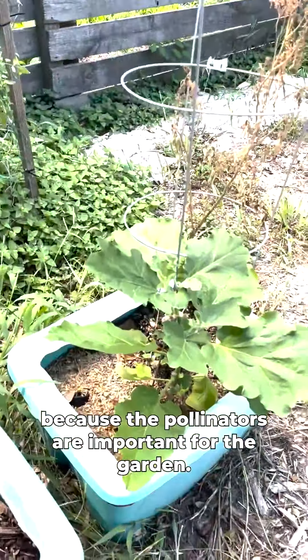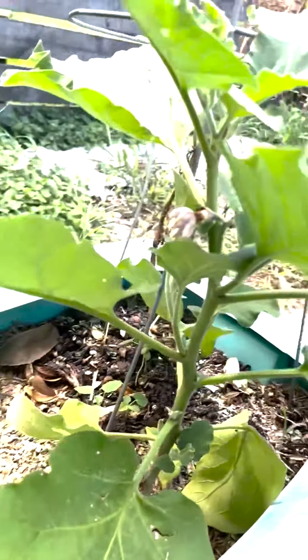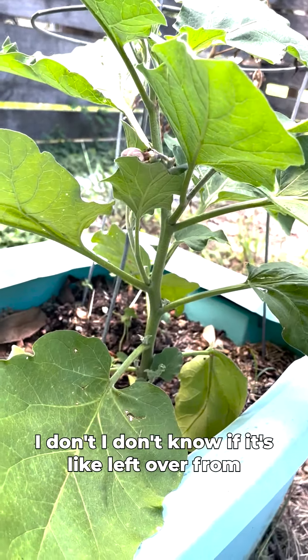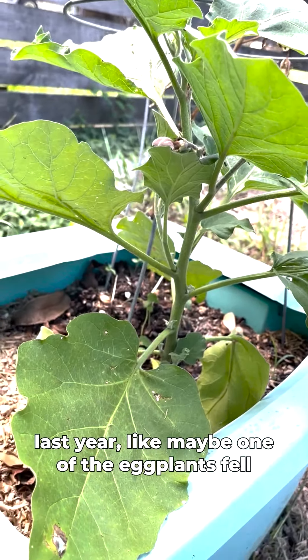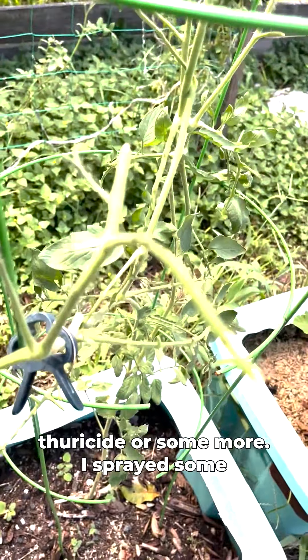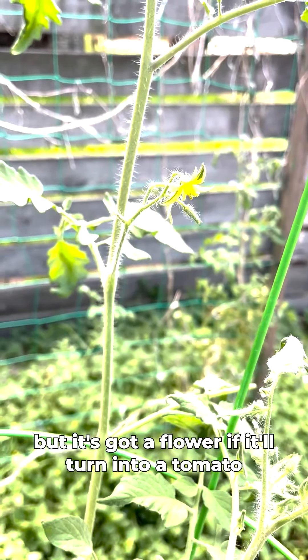I don't know what this is — I think it might be an eggplant. I didn't plant it; maybe it's leftover from last year or a bird dropped a seed. I'm just going to let it grow and see what happens. This tomato plant died — I'll pull that up at some point. And this one got eaten alive by a tomato hornworm or caterpillar, so I need to spray more Thuricide. It takes care of caterpillars. It's got a flower now, so fingers crossed it'll turn into a tomato.